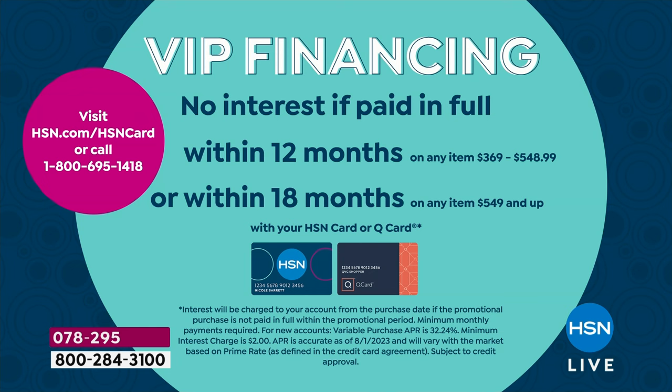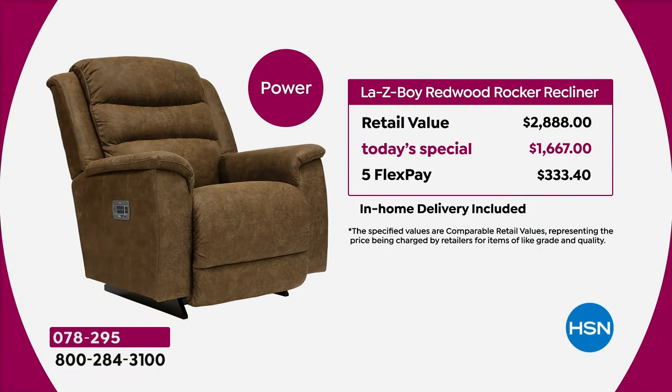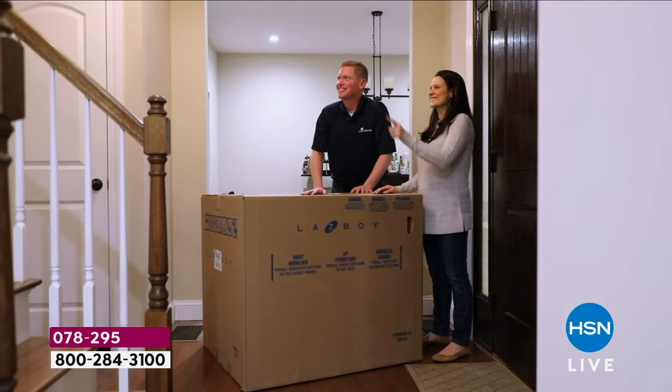If you don't have the card, we're giving you $40 today — you could put that right towards your chair. The HSN card has no annual fees. The power chair — retail $2,888. Look at your today's special price — $1,667. You're saving $1,200 by buying it right now from us with five flex pay at $333-$340 on any credit card. Delivery — in-home or contactless — is all included.